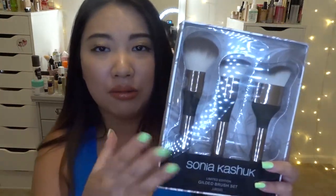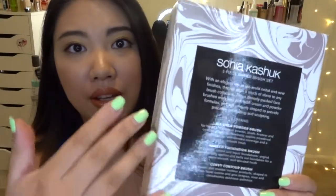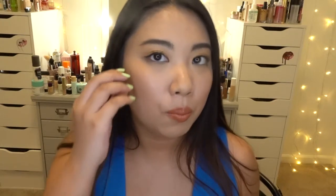This is a limited edition gilded brush set with a moody design and a marble-like pattern on the back. It's described as an elegant mix of old-world metal and new finishes, adding a touch of shine to any brush collection. The densely packed face brushes work with both cream and powder formulas, uniquely shaped for precision contouring and sculpting.